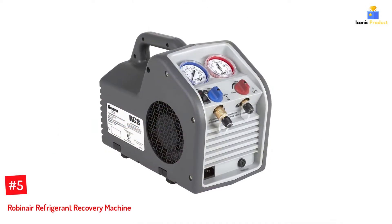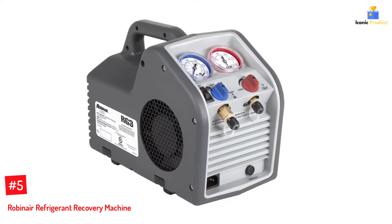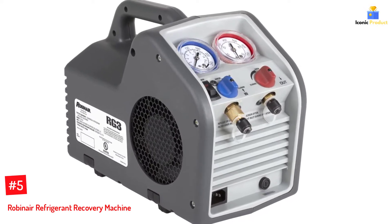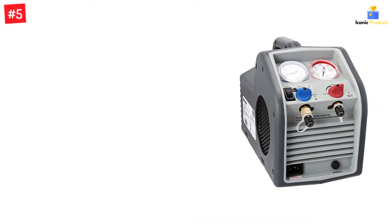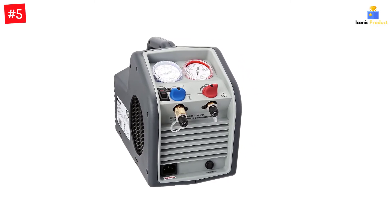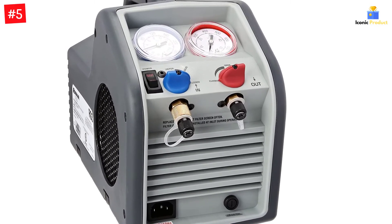Number 5: Robinaire Refrigerant Recovery Machine. As you can tell by the name, Robinaire makes a wide range of products related to pneumatic tools, including a refrigerant recovery machine that is quite affordable. The Robinaire RG3 Portable Refrigerant Recovery Machine is listed here as the cheapest option mentioned. Despite its lower price tag, you get very similar performance to more expensive options, resulting in high value for money.